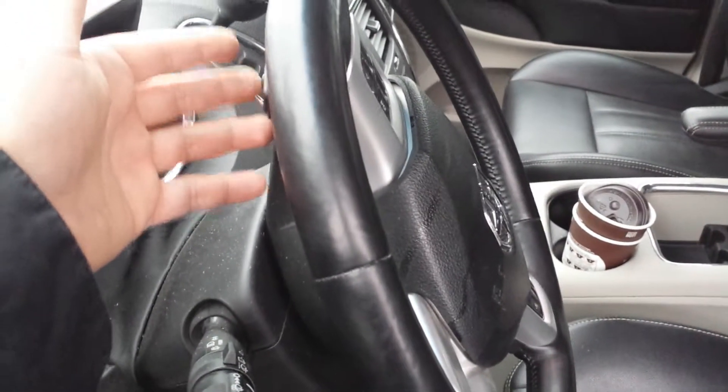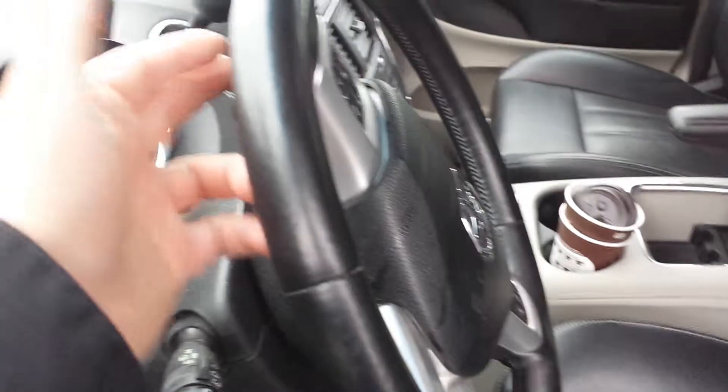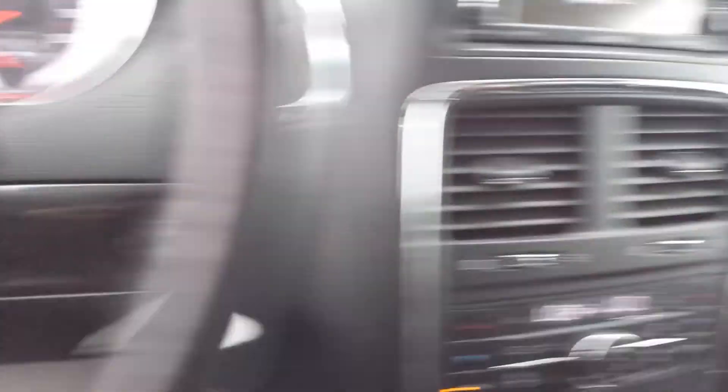It has four leather seats with heated seats, and on the back of the steering wheel you can change the volume and the channel of the radio. Let me go inside and start the van.